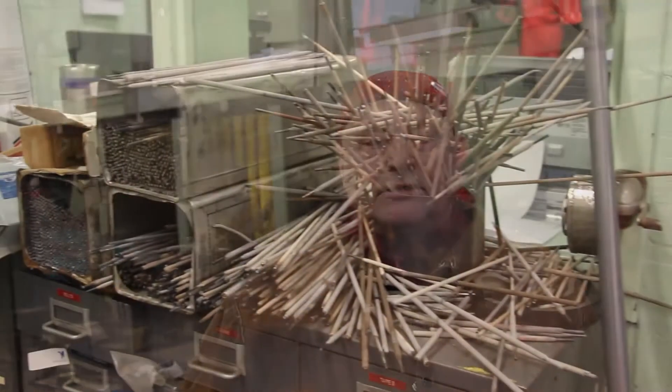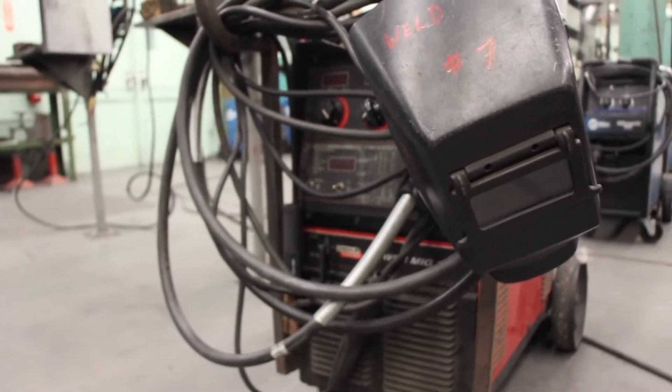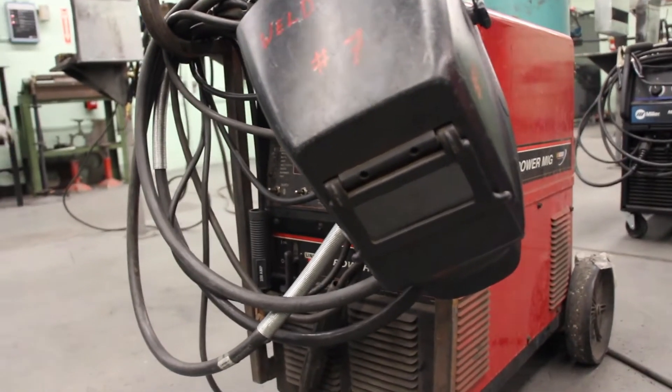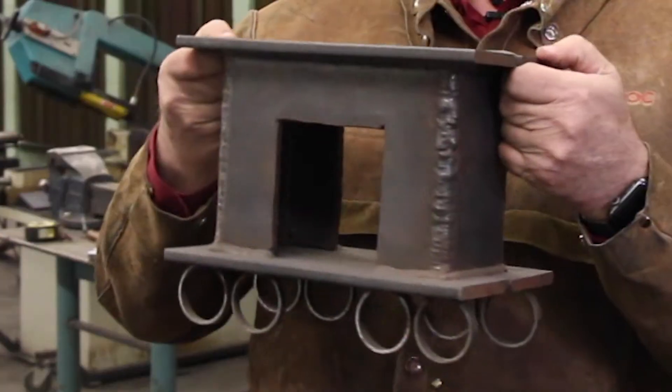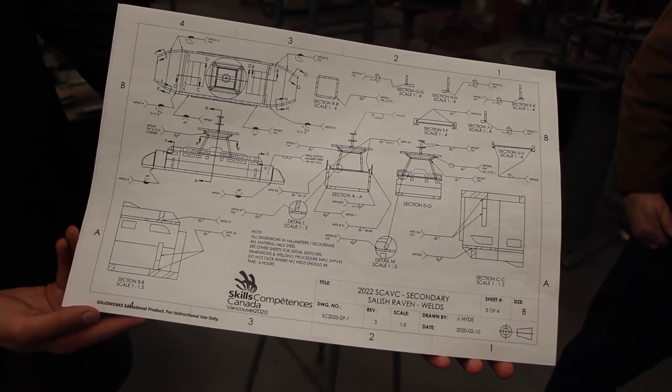Further classes in welding, such as Welding 10, 20, and 30, just develop those skills. The 30-level classes also delve into TIG welding, and we have the students do some aluminum projects to get an introduction into that. That's about all we do here — just build skills.